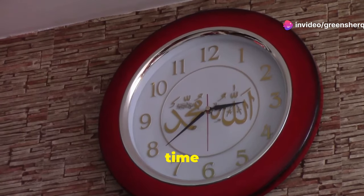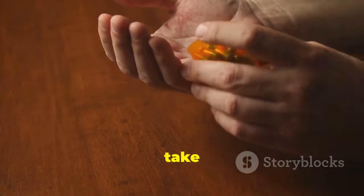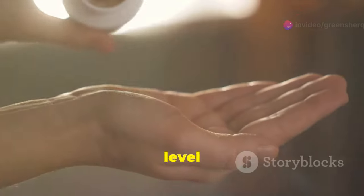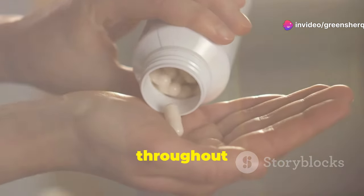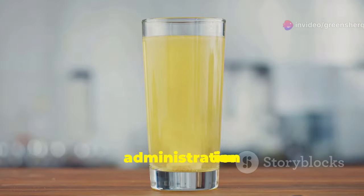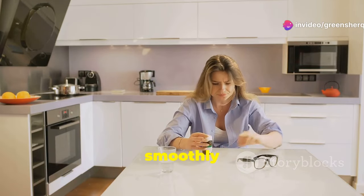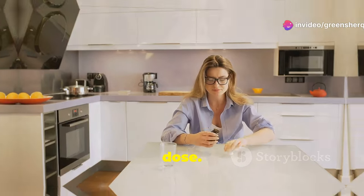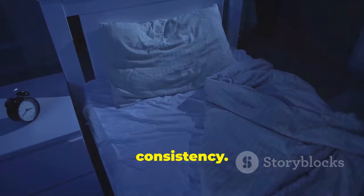Taking amlodipine at the right time can significantly impact its effectiveness. Generally, it is recommended to take this medication at the same time each day. This helps maintain an even level of the drug in your system, which is crucial for controlling blood pressure continuously throughout the day. Morning administration is often advised, particularly for those who are managing blood pressure, as it can integrate smoothly into daily routines, reducing the likelihood of missing a dose. However, some may prefer taking it in the evening — the key is consistency.